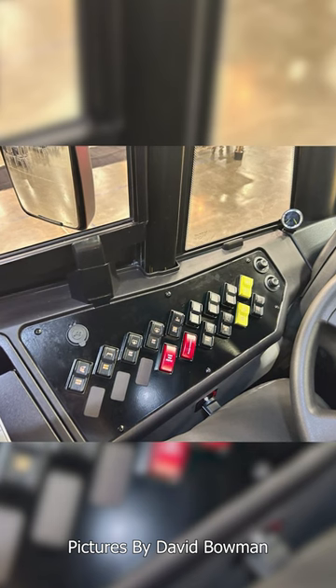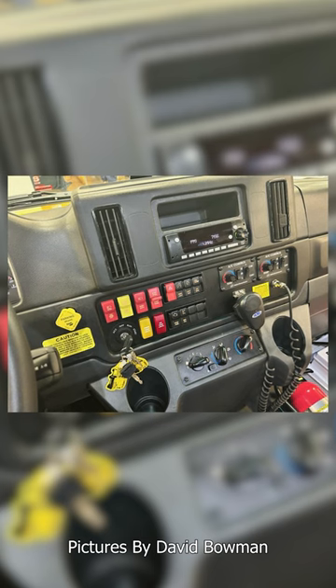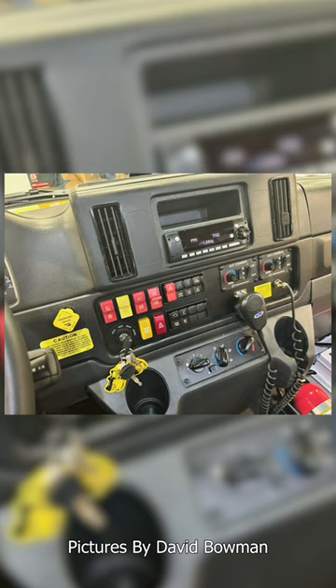They also changed the driver's area a little bit. This is the updated control panel. They are using new switches, but essentially it looks the exact same. The same can be said of the controls on the right — everything here is just pretty much updated.